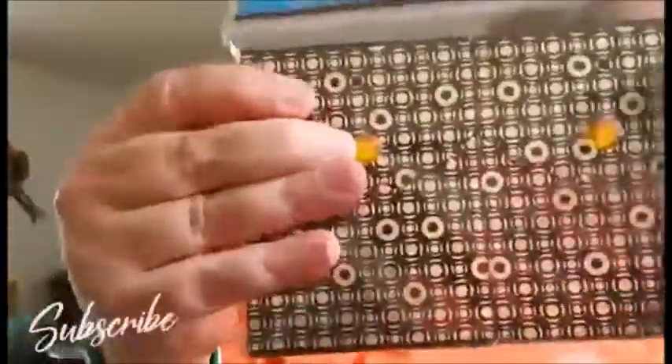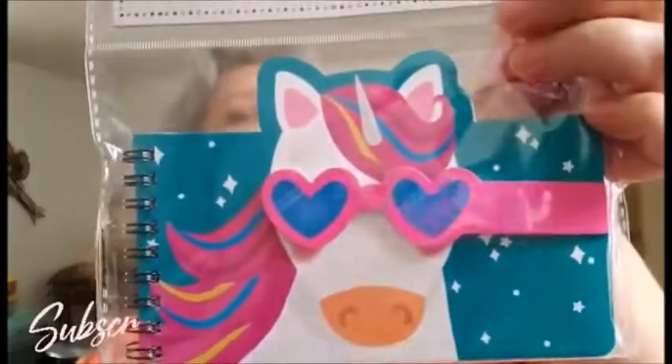I got these memo books — it's two by Jopp, and I thought this was cute. It has the gold with the little gems. There's two in here. Then I got this notebook, and it's a unicorn with glasses. I thought this was cute.